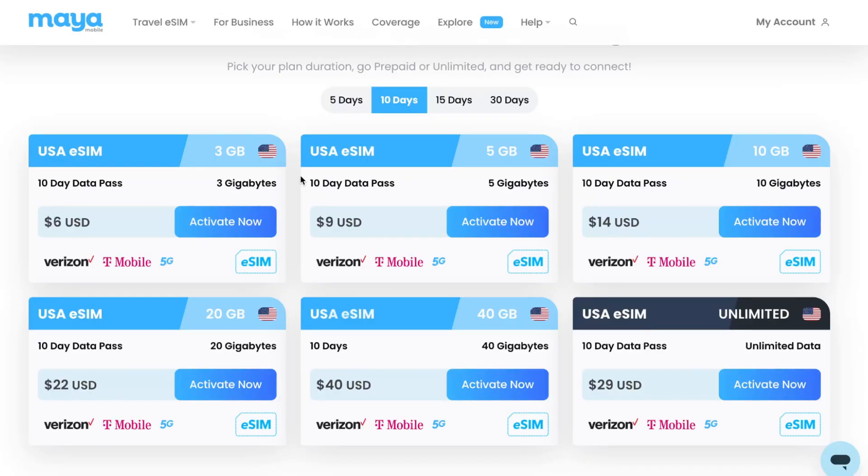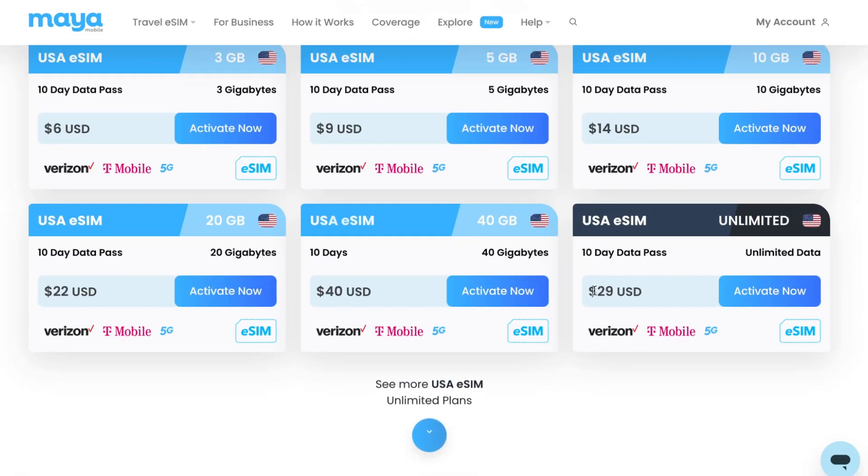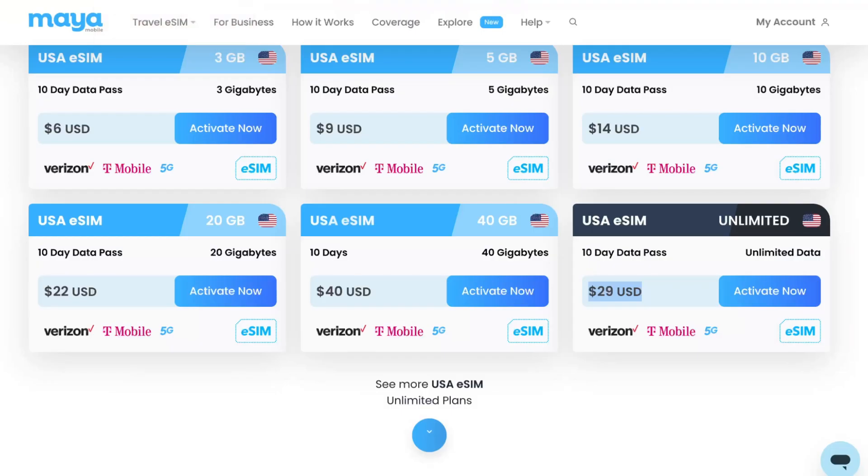Maya Mobile is really the best eSIM I've ever tried. If you want a 10% discount, you can use the referral link in the description — if I invite you, you'll get 10% off and I'll get 10% off too. You can get unlimited data for 10 days for only $29. On Holofly the same option costs 34 euros, which is a lot more.